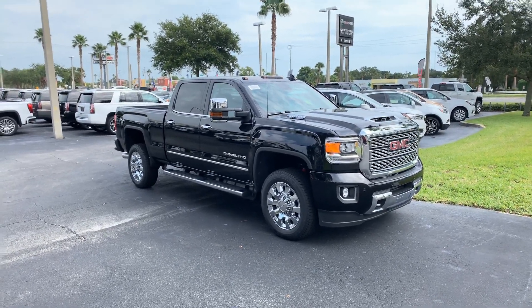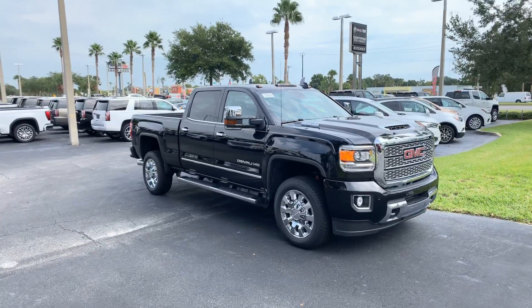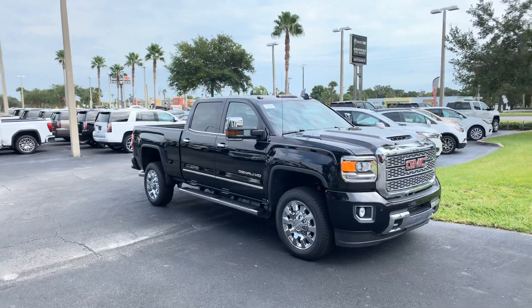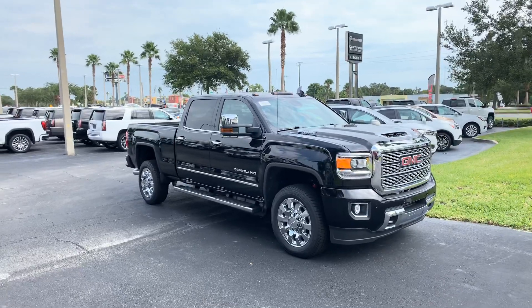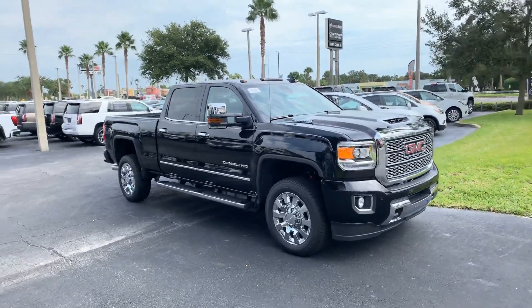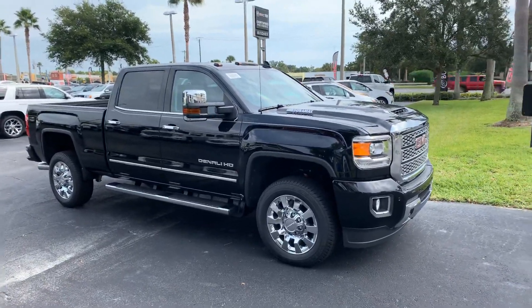Hey John, this is Greg Johnson over at Ritchie Cadillac Buick GMC, 932 North Nova Road. This is the Denali that you were interested in. It is the HD with the Allison transmission and the Duramax engine.